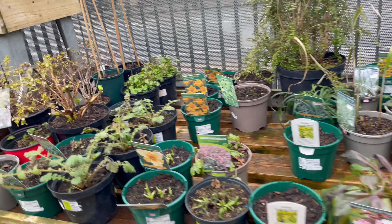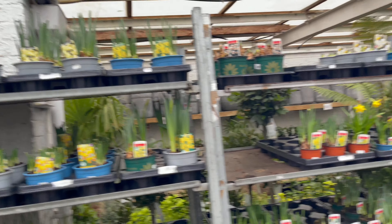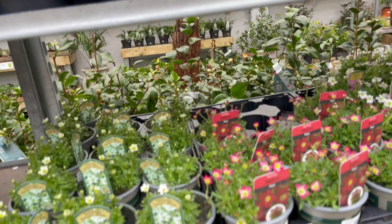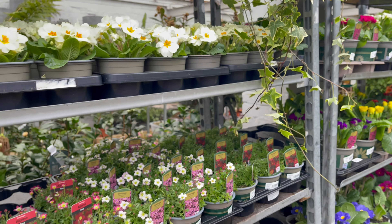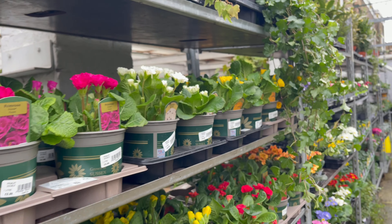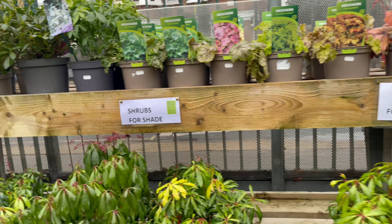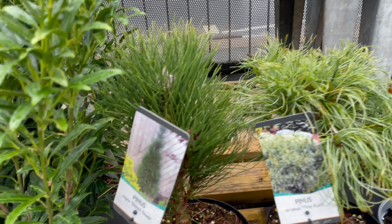And these are like the seedlings — the bulbs there. It's so beautiful, look at these. These ones you can find in the garden centers.